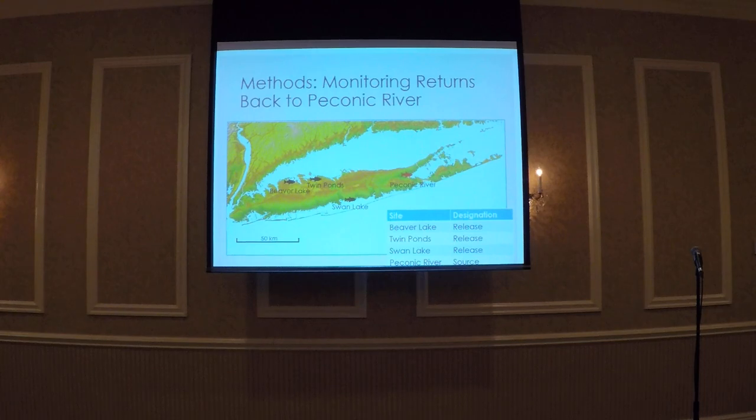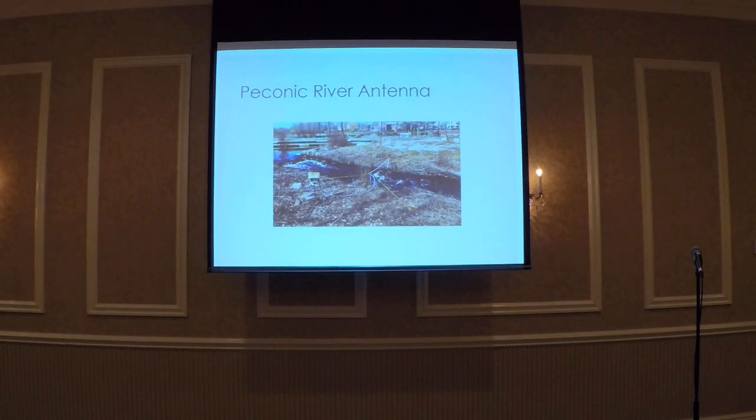Now I'm going to go into monitoring the returns of translocated fish back to Beaver Lake. We had three release sites. Beaver Lake was our one source site for this project. We constructed a loop antenna in 2017 and 2018, and placed it over the nature-like fishway within Beaver Lake.